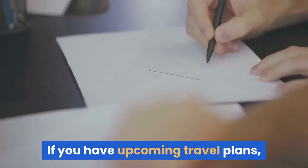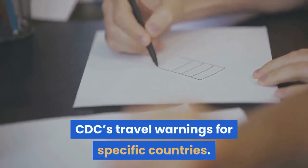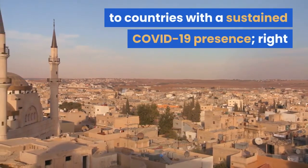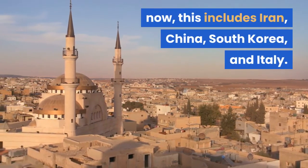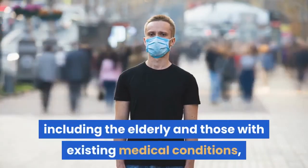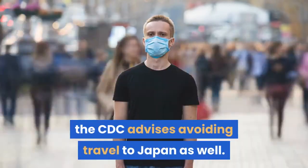If you're traveling: if you have upcoming travel plans, it's a good idea to stay up to date on the CDC's travel warnings for specific countries. In general, it's safest to avoid non-essential travel to countries with a sustained COVID-19 presence — right now this includes Iran, China, South Korea, and Italy. For individuals who are especially susceptible to viral infections, including the elderly and those with existing medical conditions, the CDC advises avoiding travel to Japan as well.